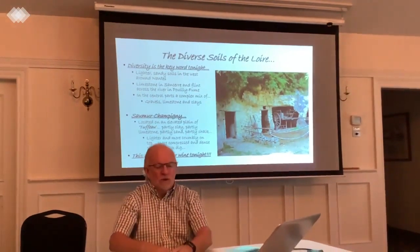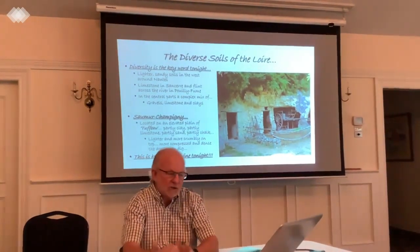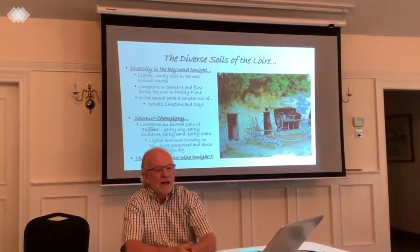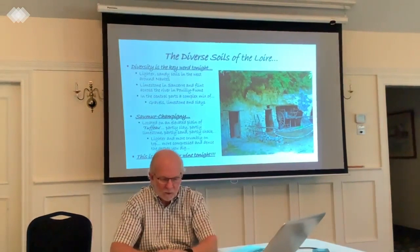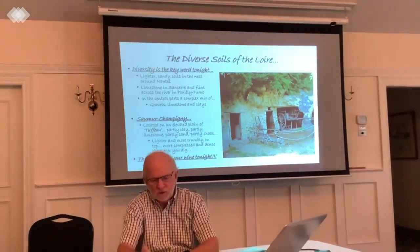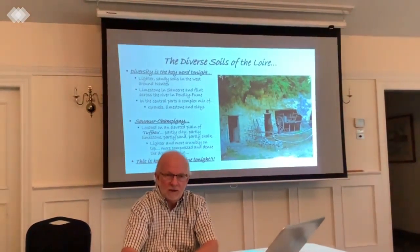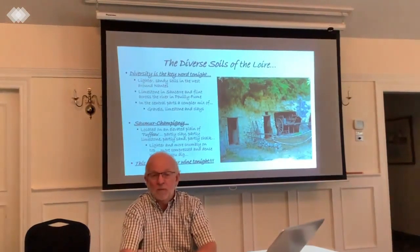The soils, as I mentioned, change in each one of these regions as you move through the Loire Valley. In the west on the coast, they're lighter, more sandy soils. As we move into the central part where Saumur is located, you get into a lot more clay — diverse soils with some limestone and some chalk working in. Once you move over to the eastern part and get into Sancerre and Pouilly-Fumé, it's predominantly limestone.